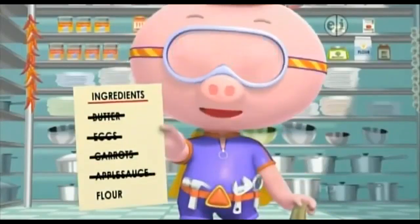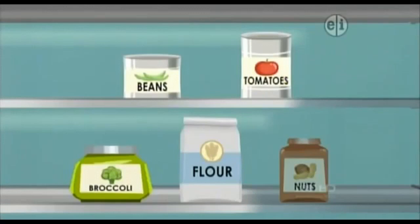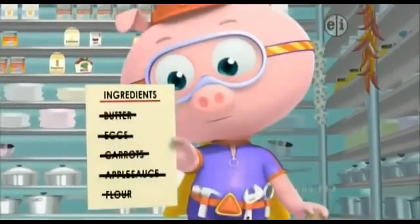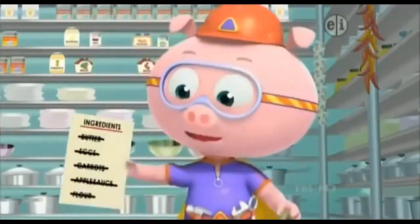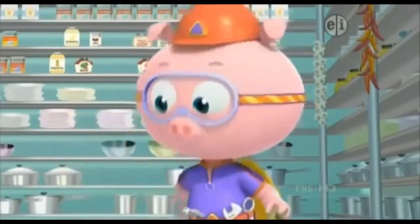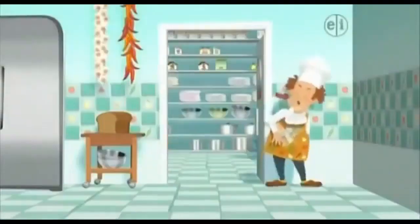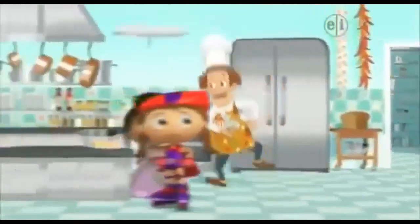The last thing on the list starts with the letter F. Which of these things starts with an F? Flour! Flour starts with an F. Come here, Flour! We've found the rest of the ingredients on the chef's list. Now we can make our cake. Let's give ourselves a big thumbs up. We got the ingredients — that was step one. Check!